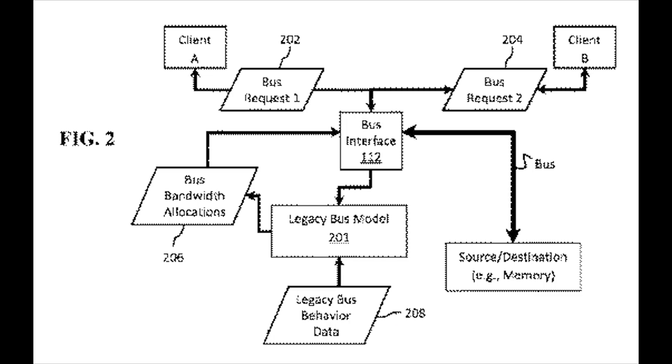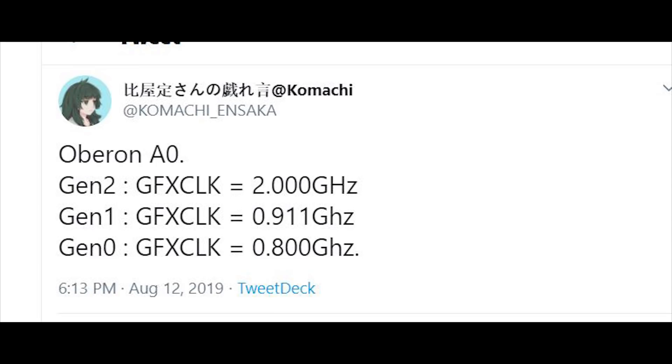With the PS5's GPU we've seen reports of 1.8 gigahertz and 2 gigahertz. If it's running a backwards compatibility mode for the original PS4, then it's going to be 800 megahertz with additional compute units disabled. And if it's running at 911 megahertz, that would be emulating the GPU of the PS4 Pro.